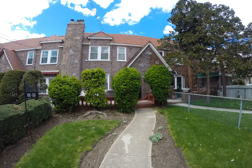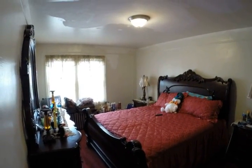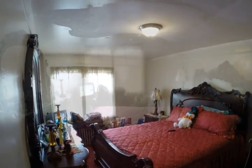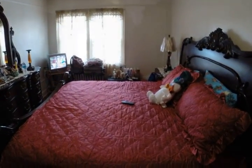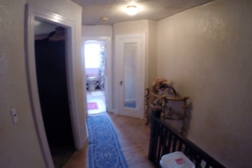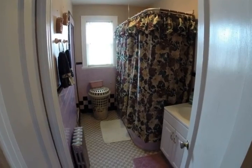This is a lovely well-maintained one family home with a wood-burning fireplace in the spacious living room. The formal dining room is large and can seat 12 people at the dining room table. It also has a large eat-in kitchen.